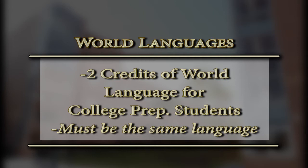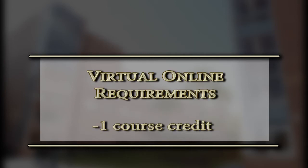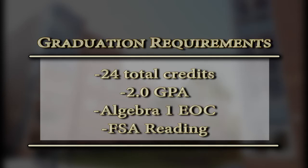You'll have to take one credit of an online class — and by one credit, if it's a whole year course, you have to take the entire year, not just one semester. If it's a semester course, you just take the semester. You'll have to have 24 credits for graduation and a 2.0 GPA. You also have to pass the Algebra I EOC and FSA reading. If you do not pass that, you'll be placed in intensified classes, which will take room away from your electives. So take those tests seriously.